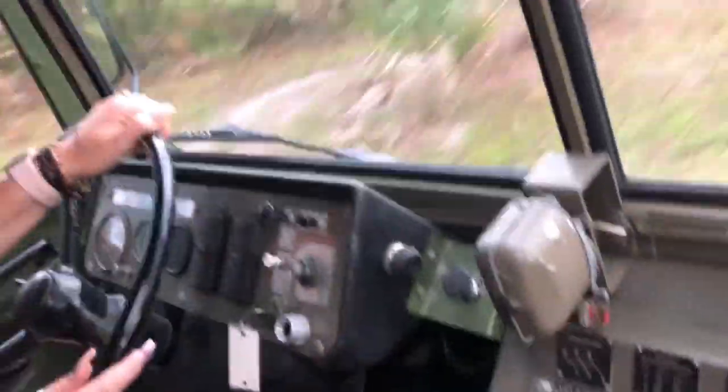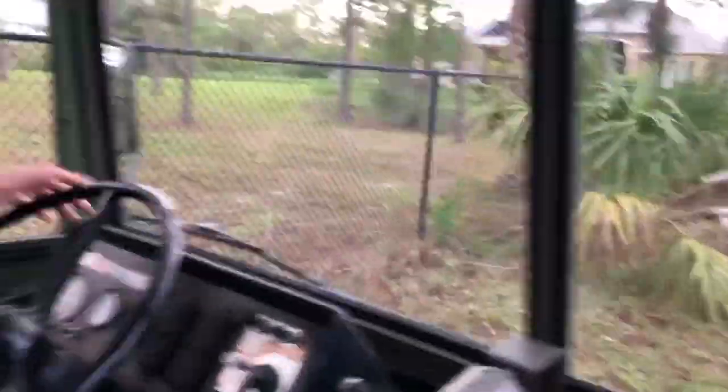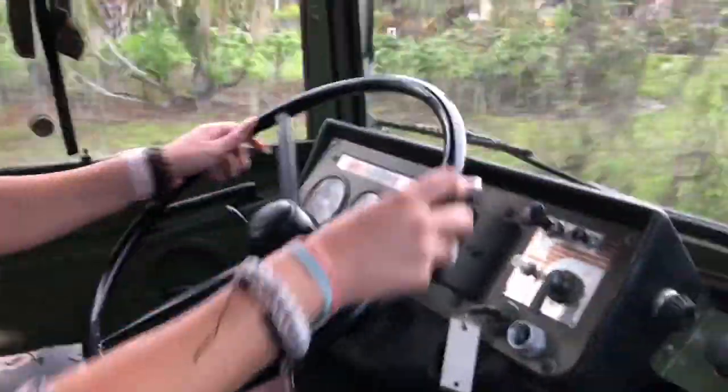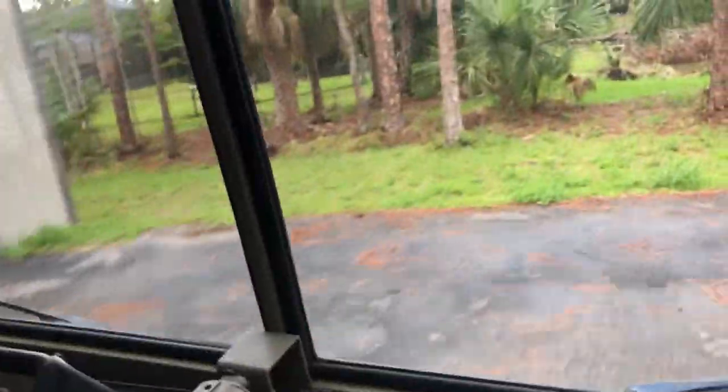I'm just going to drive it around for you guys to see the capabilities of it. If you've ever seen a Pinzgauer in action, you'll know that this truck is capable of basically anything and it will not let you down.